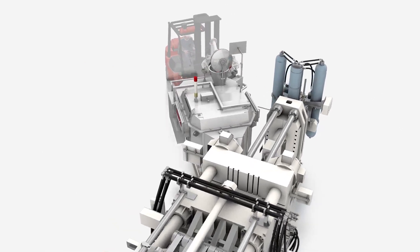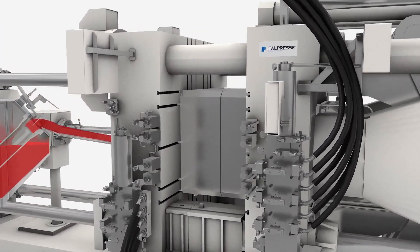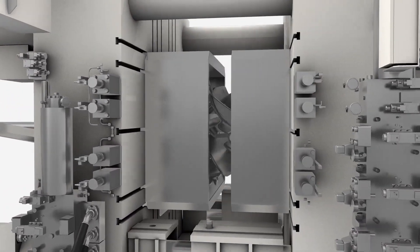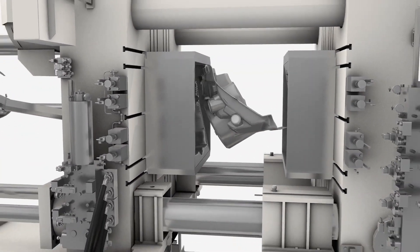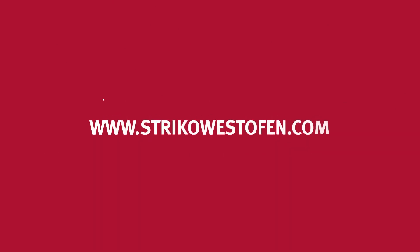Strico Westofen's sister company Etelpressa, a world leading supplier of high and low pressure die casting equipment, offers sophisticated high pressure die casting machines. Find out more about our products. Contact your Strico Westofen representative today.